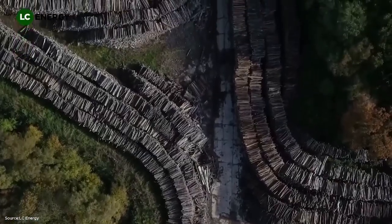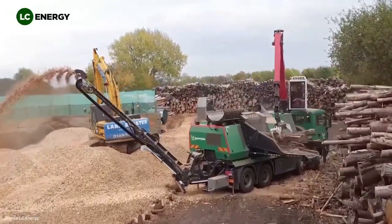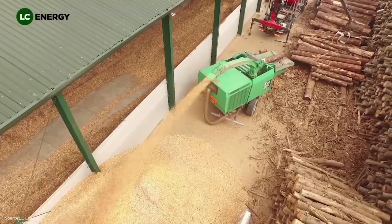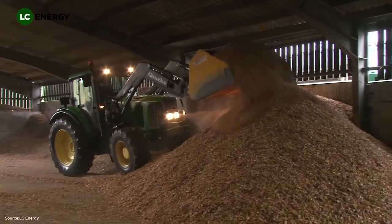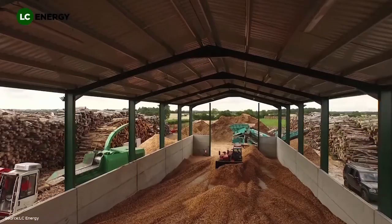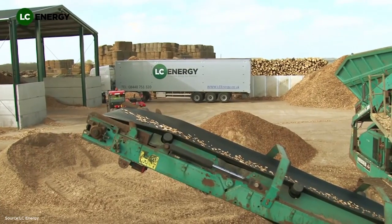In the United States and Europe alike, biomass has become a key part of renewable energy strategy. For rural areas, it also creates jobs — loggers, truck drivers, mill workers and technicians all play a role. For viewers, this is a reminder that behind every flick of a light switch or turn of a thermostat, there are industries and people working to provide reliable energy. In the case of biomass, that energy is rooted in something as natural and renewable as a tree.